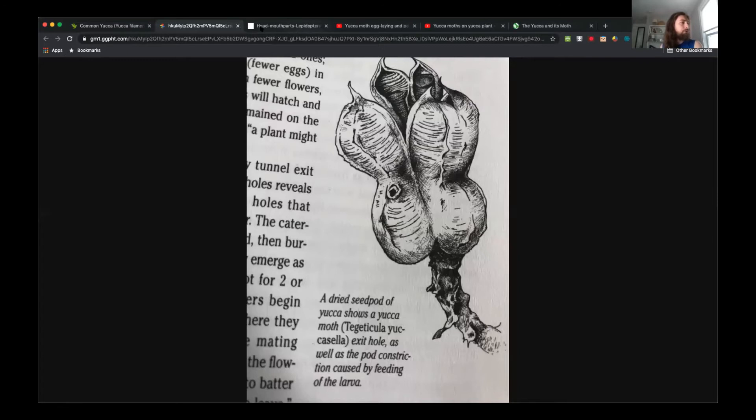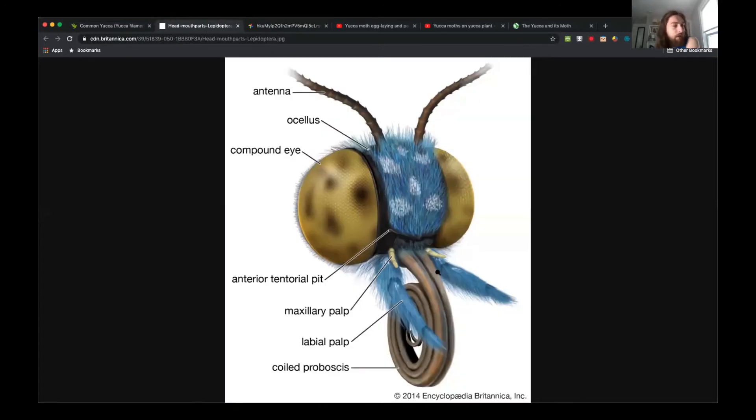The yucca moth has really developed palps — I'm not sure if it's the maxillary or labial, but much more developed than most moths. They use those palps to gather a ball of pollen whenever they visit a yucca flower. Once they've gathered that ball of pollen, kind of like a bee with the sacks on its legs, it stuffs the pollen in between its head and thorax — it has a little pollen ball under its head as it's flying from flower to flower. When they visit another flower, they'll take pollen from that ball and put it directly into the stigma — the female part of the flower — using those palps to pull the pollen out of the ball.